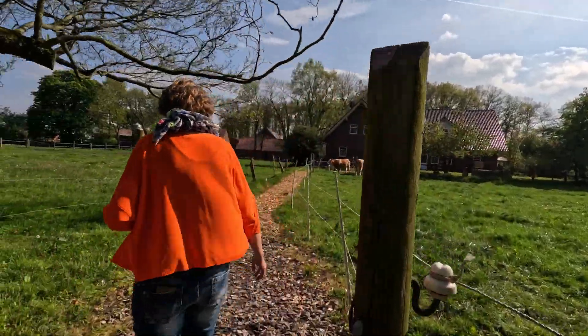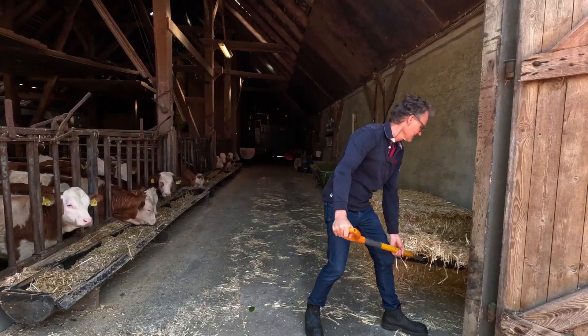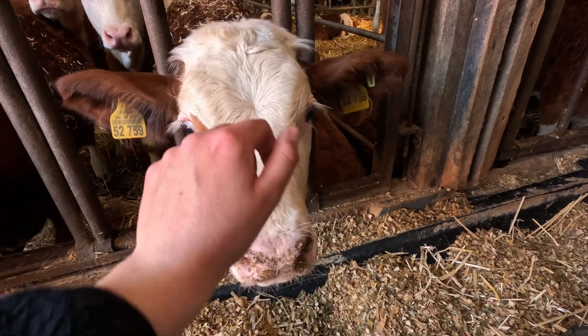I also got to meet the really nice family who owns this place and they were kind enough to show me around the farm where they live, which is right next to the tiny houses. It has been in their family for many generations.